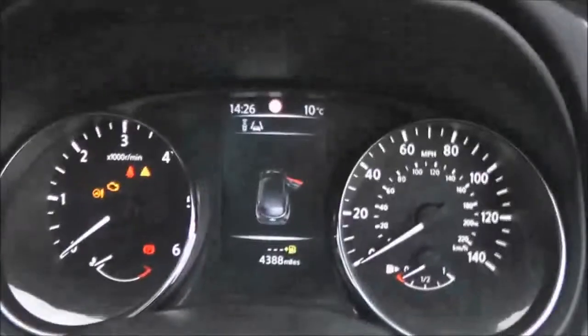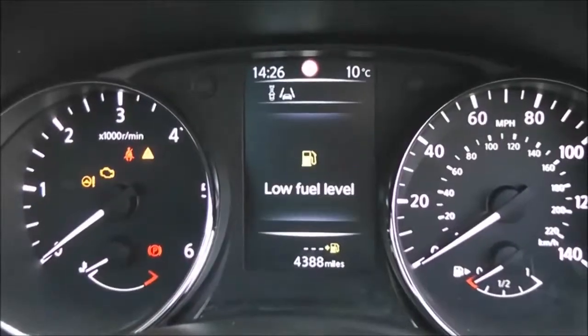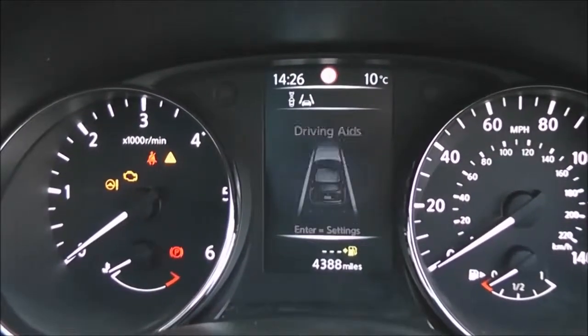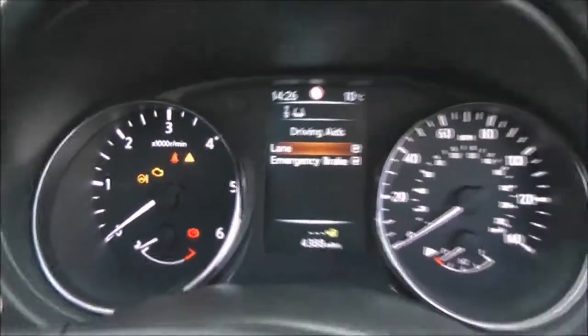The steering wheel itself is leather and multifunctional. There's a colour TFT screen showing all the information the driver needs, including the driving aids this model features.